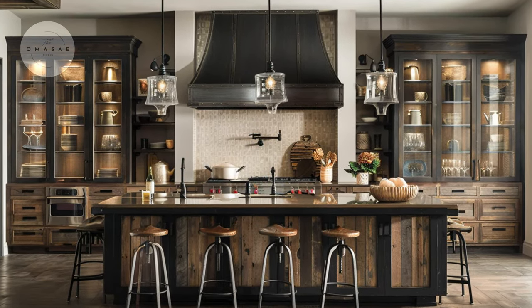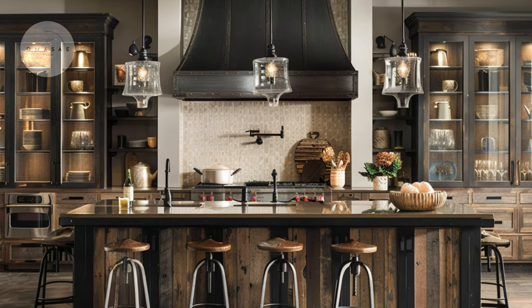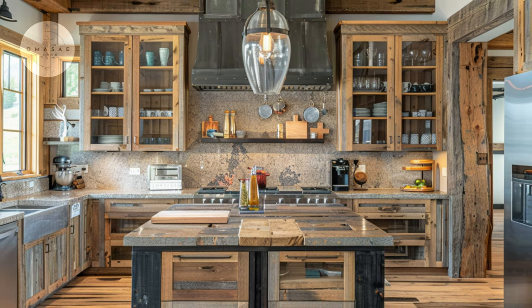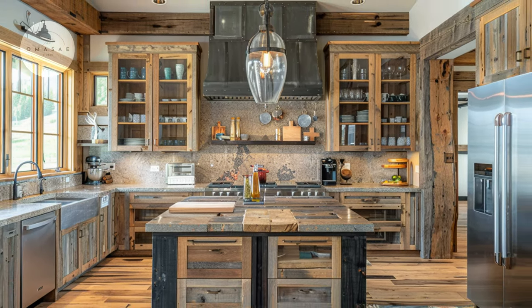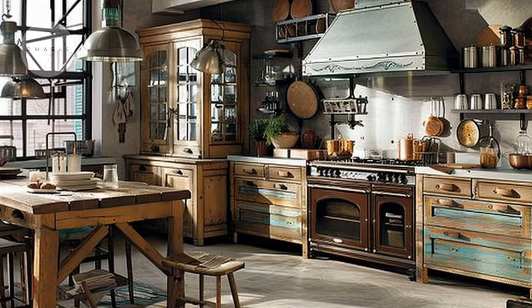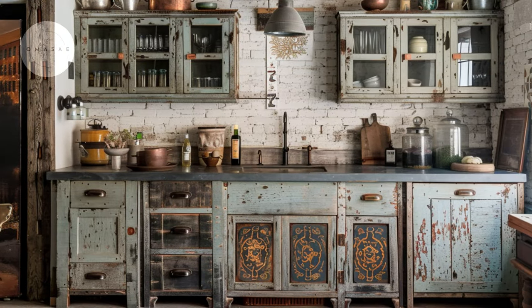The mix of materials in this cabinetry design creates visual interest, blending reclaimed wood, metal accents and glass-front cabinets. Antique furniture pieces repurposed as cabinetry infuse the kitchen with character and nostalgia, adding a unique touch to the rustic design.